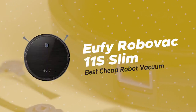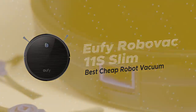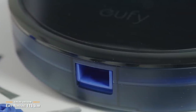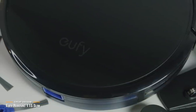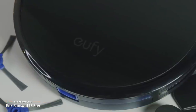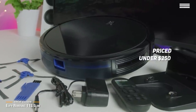First is the Eufy RoboVac 11S Slim, our pick for the Best Cheap Robot Vacuum. Robot vacuums can get very expensive, and that spells trouble if you don't want to spend too much for a good one. The Eufy RoboVac 11S Slim is a very affordable and well-performing little robot vacuum with a nice design and some great cleaning skills in one package, priced under $250.